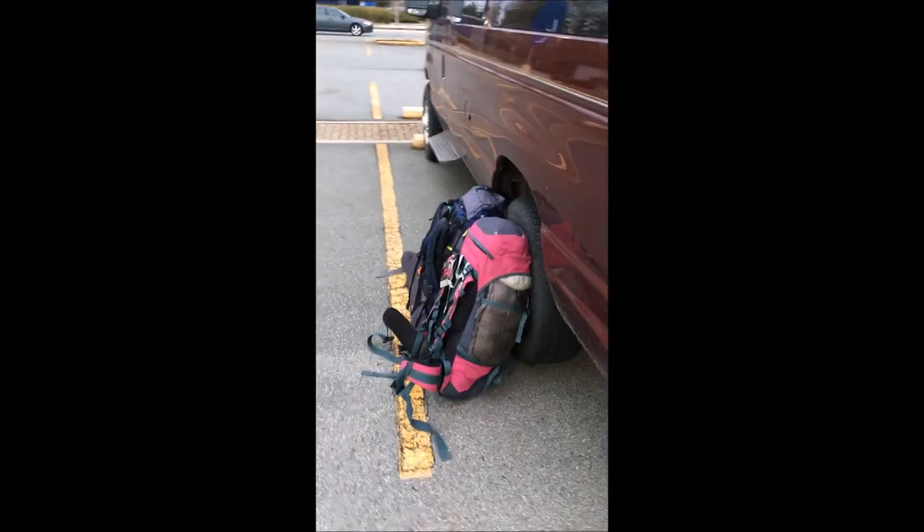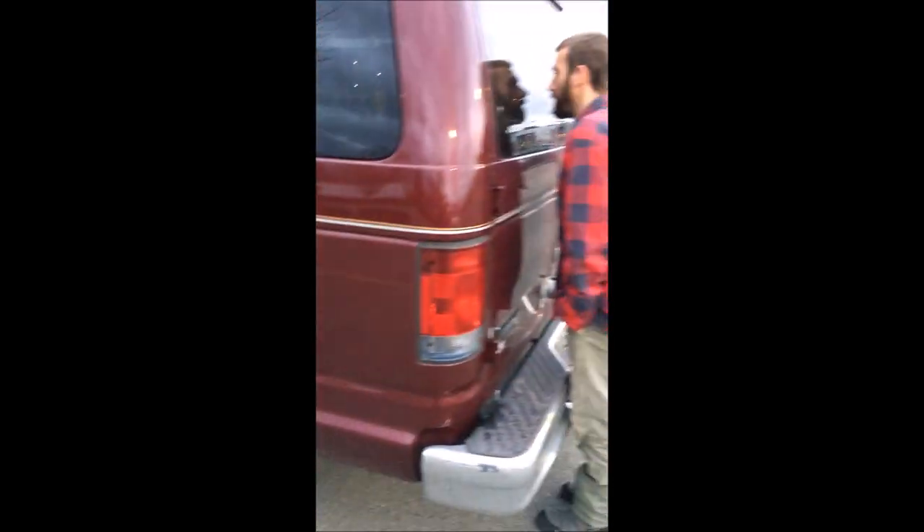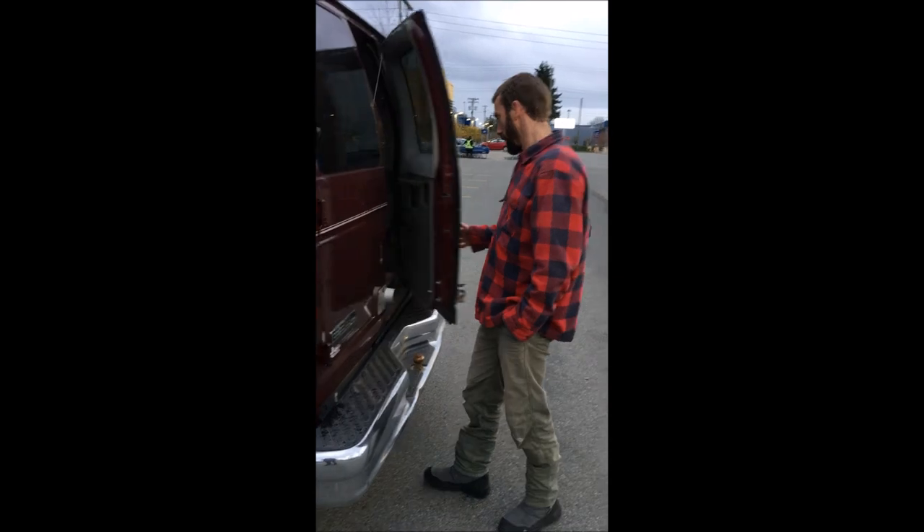We've just been in Ikea for half an hour. And look what Craig left outside — nice one, Craig.